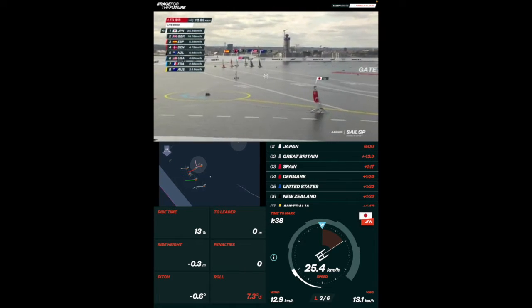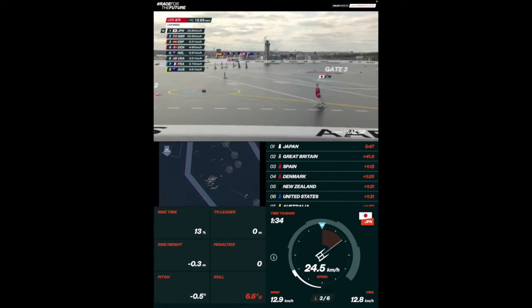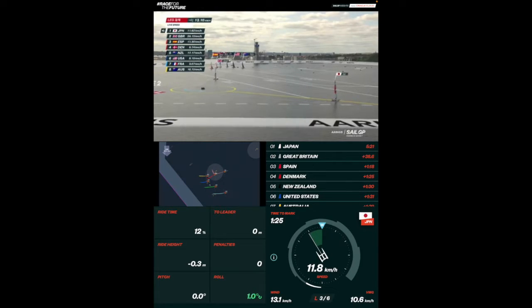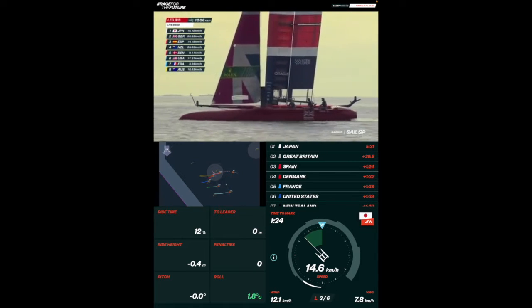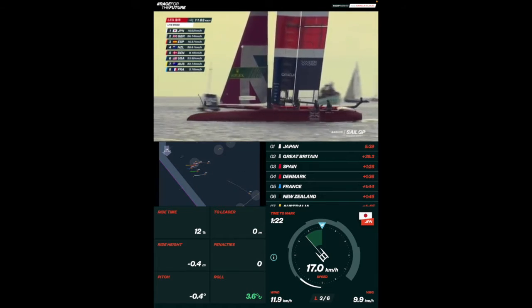Hang on — they've just moved up a bit. Look at that. GBR trying to drift its way up to this mark, talking about the water and the just the lack of wind here. Darker water suggests more wind. And look at the boat speed right now — Great Britain is up to 27 kilometers an hour, Japan at 15. It looks like Spain and New Zealand are flying that wind.